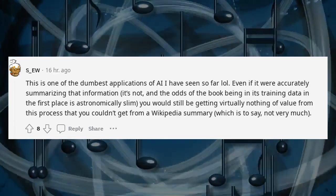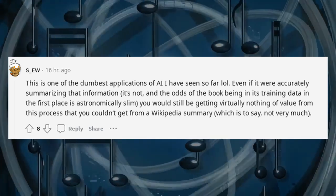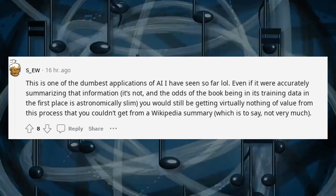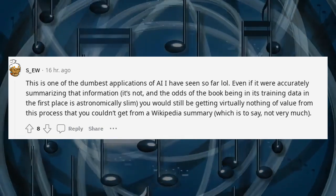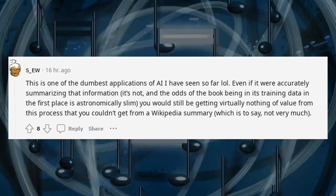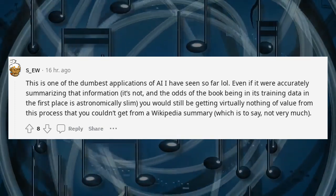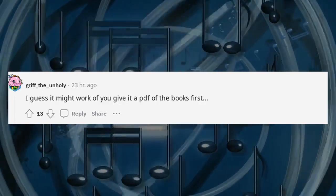This is one of the dumbest applications of AI I have seen so far. Even if it were accurately summarizing that information — which it's not — and the odds of the book being in its training data in the first place are astronomically slim, you would still be getting virtually nothing of value from this process that you couldn't get from a Wikipedia summary, which is to say: not very much. I guess it might work if you give it a PDF of the book first.